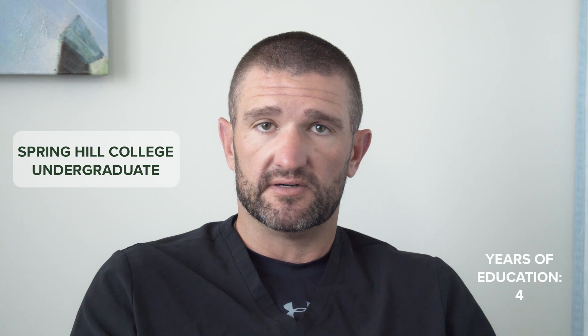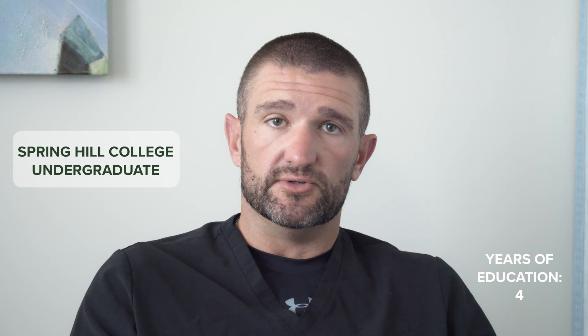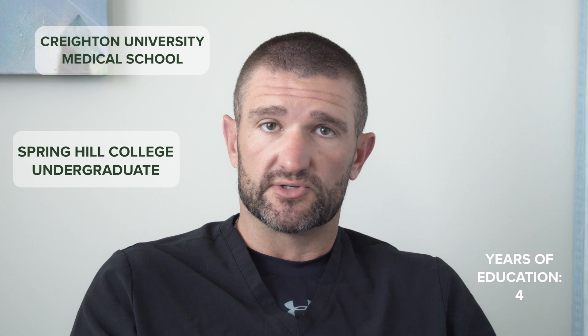My educational background started back in 2002 in Alabama. I went to undergraduate school at Spring Hill College, a small Jesuit school in Mobile, Alabama. Spent four years there, which then led me to Creighton University, another Jesuit school, for my medical school in Omaha, Nebraska, where I spent four years.